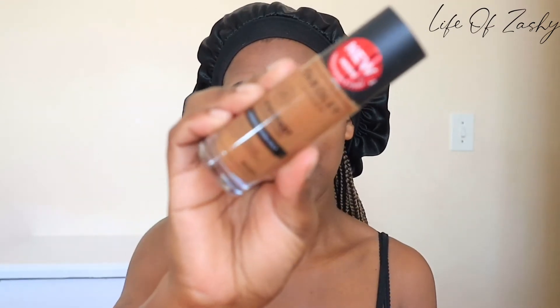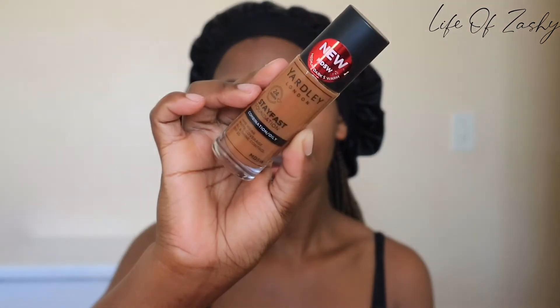I got the shade MD 5W — Medium Dark 5 Warm — and this is the foundation. It comes with a pump, which makes everything easy. I'm shaking my foundation just to see how it wears, and I'm taking a brush to blend it out on my skin.